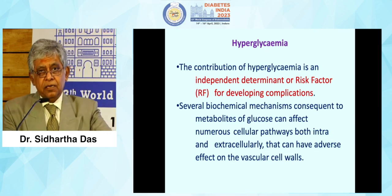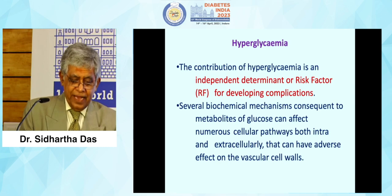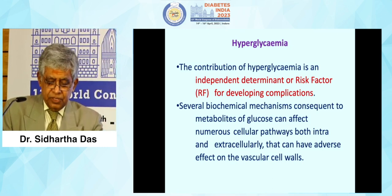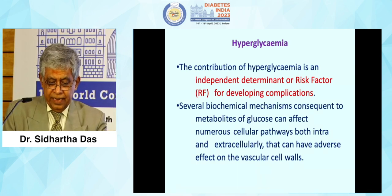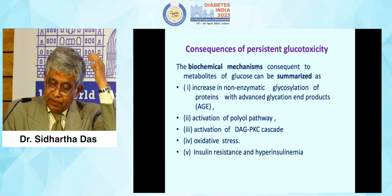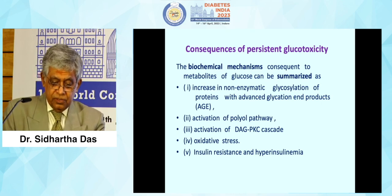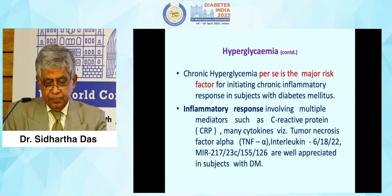Hyperglycemia is an independent determinant and risk factor for developing complications in diabetics. Several biochemical mechanisms consequent to metabolites of glucose can alter numerous cellular pathways, both intra- and extracellularly, with adverse effects on the vascular wall. These include increased non-enzymatic glycation of proteins and advanced glycation end products, activation of the polyol pathway, activation of diacylglycerol and protein kinase C cascade, oxidative stress, insulin resistance, and hyperinsulinemia. Hyperglycemia per se is the major risk factor.